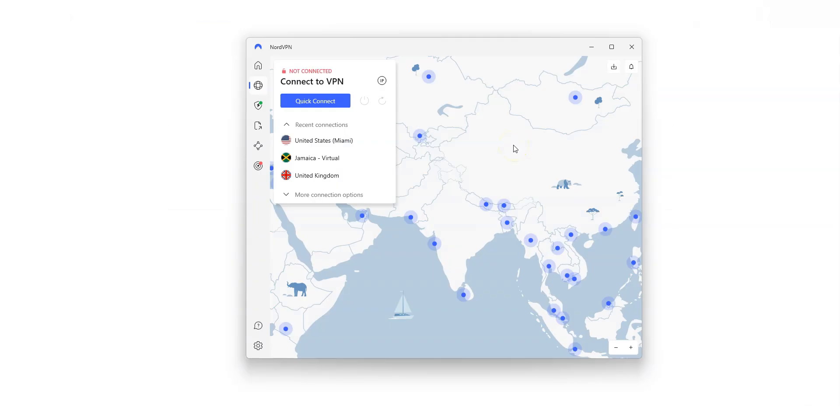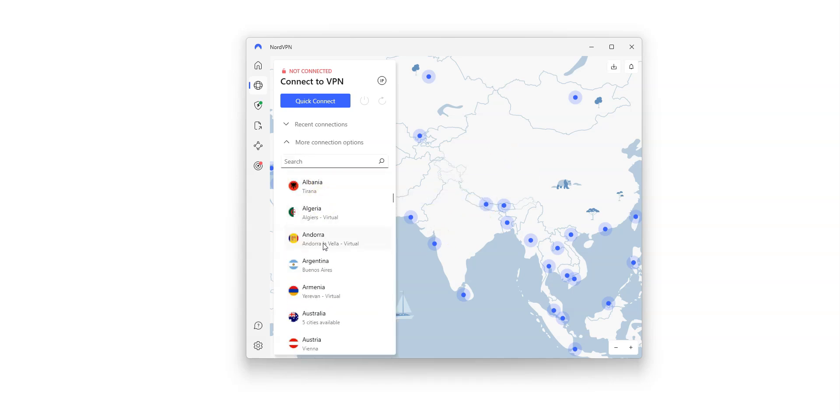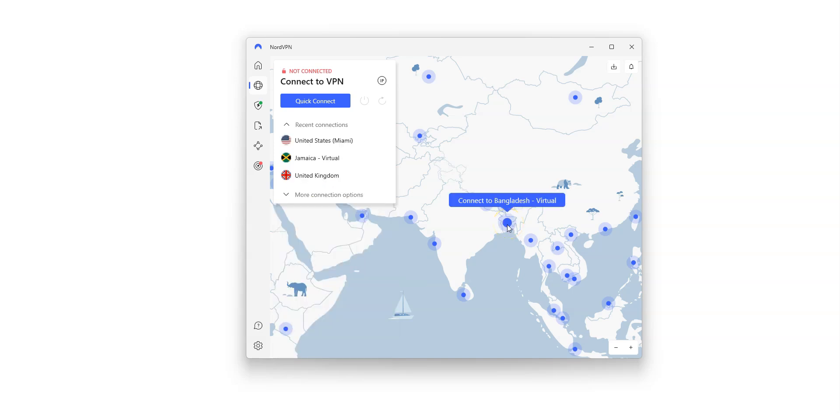Here is the app, which is quite nice — I really like the map. You can quickly connect to a server using the map, or from the list on the left. There are a lot of countries: the US, Canada, the UK, France, Germany, Spain, Mexico, Japan — just to name a few. You can also find Bangladesh, meaning this VPN allows you to have a Bangladeshi IP address and make it look like you are in Bangladesh.